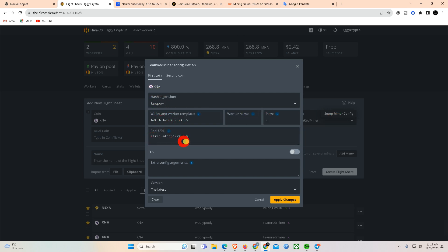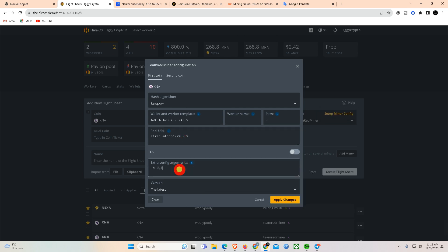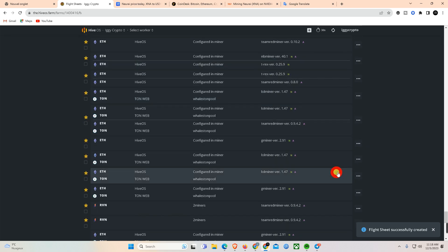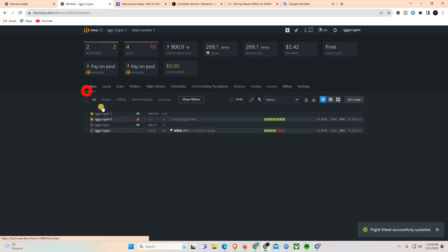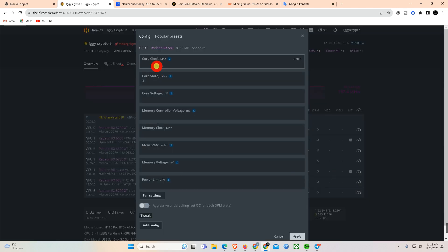Markets: Bitcoin surge blasts $170 million in bearish shorts as BTC price targets $48,000. Short traders betting against higher Bitcoin prices lost some $90 million on Tuesday alone, adding on to the $70 million in short liquidations on Monday, according to data source Coinblast.